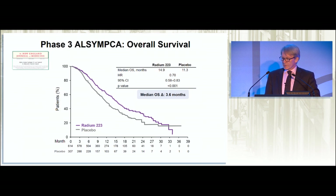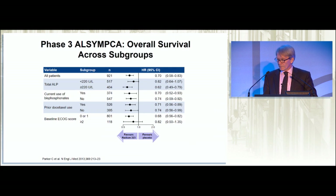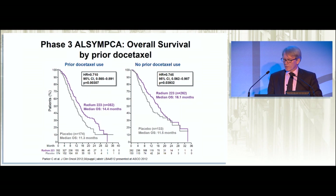What was a bit of a surprise, even to the investigators, was that this regimen produced an improvement in overall survival — a median of 3.6 months, relatively modest. But bear in mind that this kind of improvement in overall survival has resulted in the use of docetaxel and the adoption of enzalutamide and abiraterone in this setting. This occurred across all subgroups — substratifying for differences in alkaline phosphatase, current use of bisphosphonates, prior docetaxel use — all on the positive side of the equivalence line. In patients treated with docetaxel and those without prior docetaxel use, radium was superior in both circumstances.